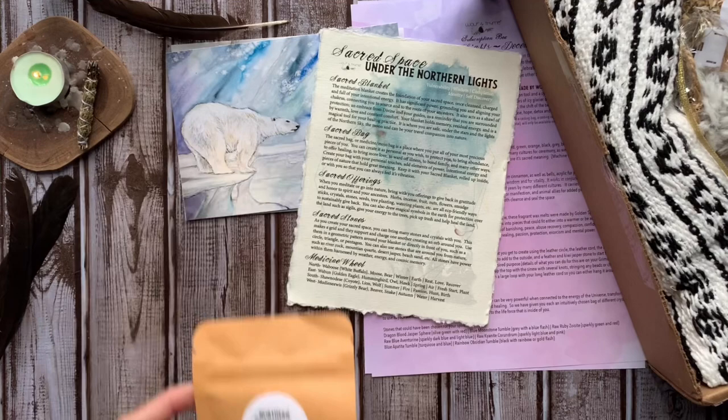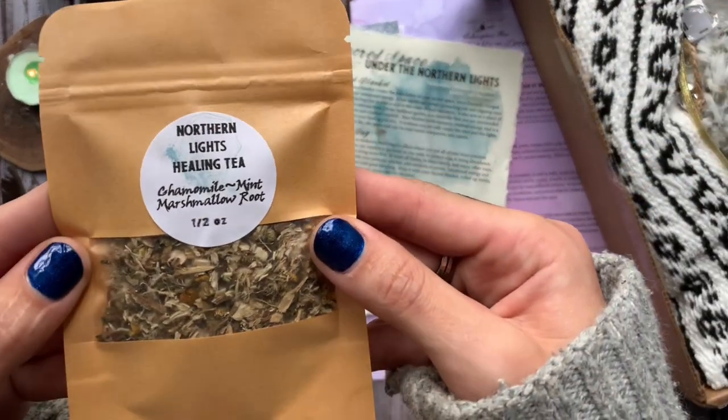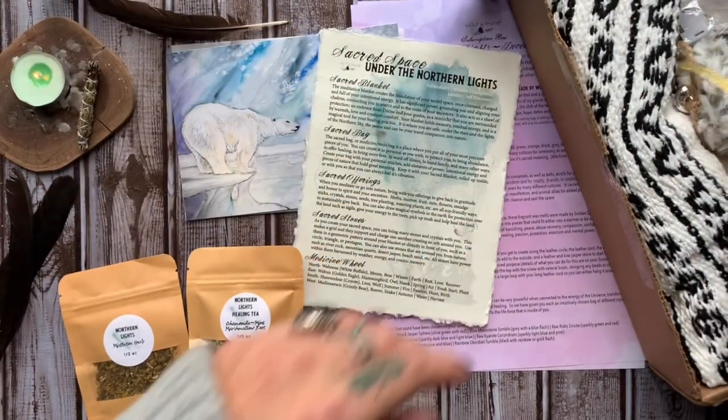Here we have some mistletoe herbs, which are used in the ritual for an offering. They bring the energy of protection, love, healing, luck, and purification. And then we also have some Northern Lights healing tea for the ritual.